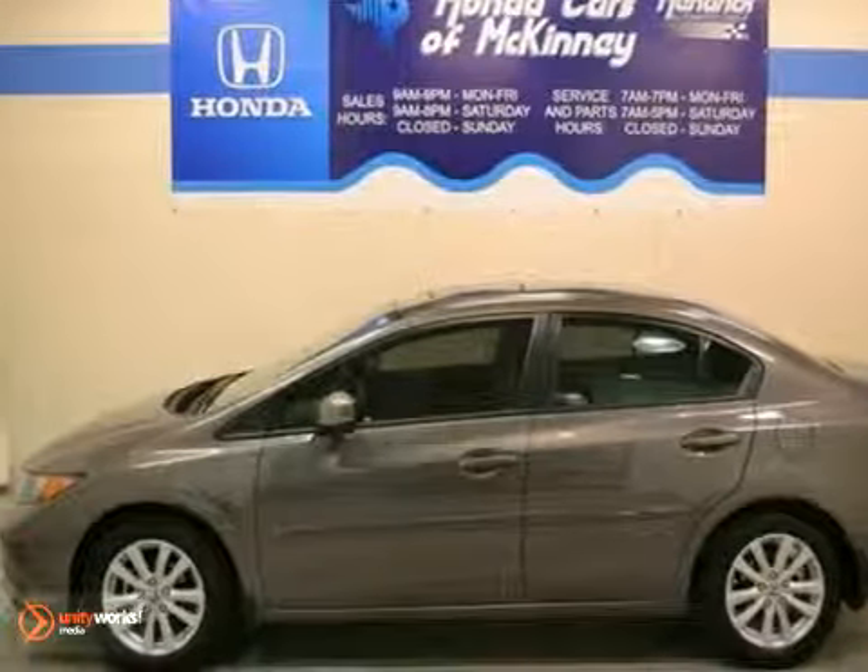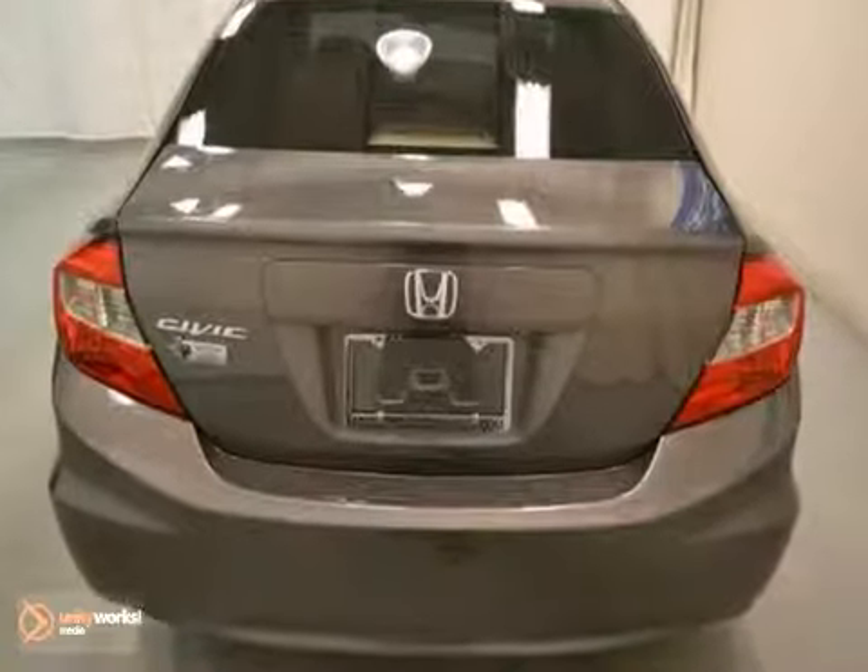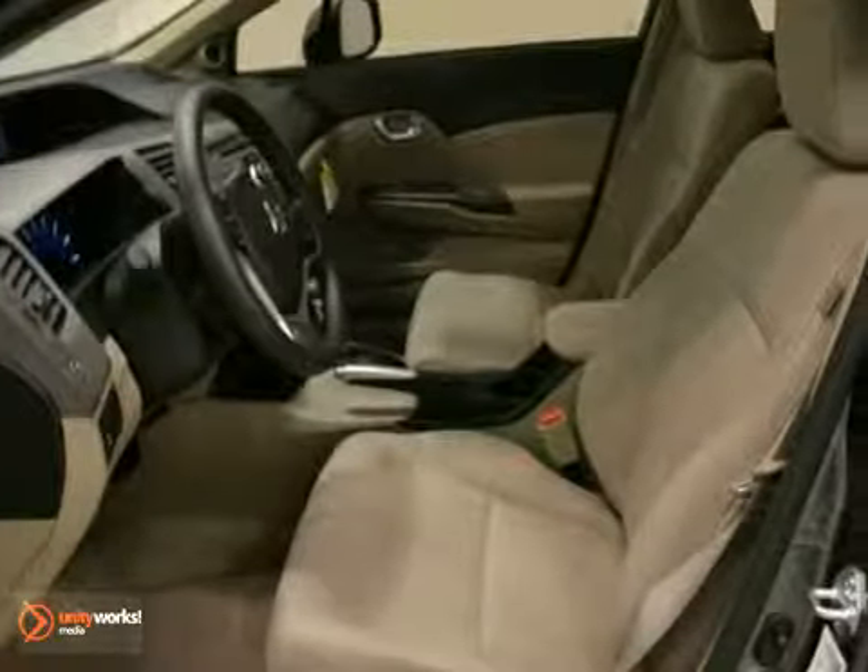This is a 2012 Honda Civic EX. It's Urban Titanium Metallic with a beige interior. This car is offered with a full factory warranty.